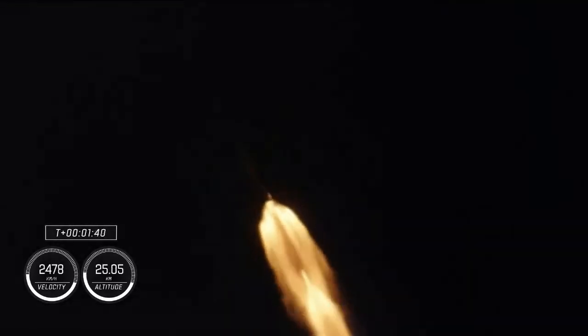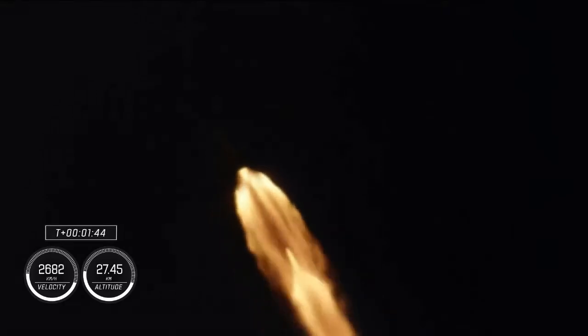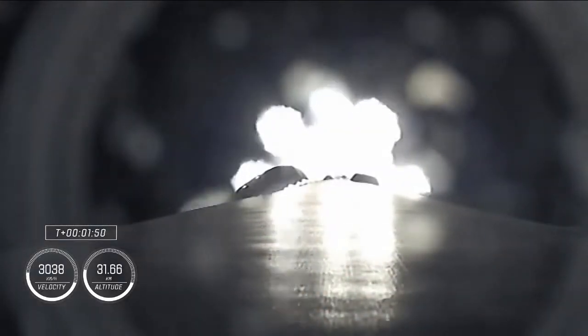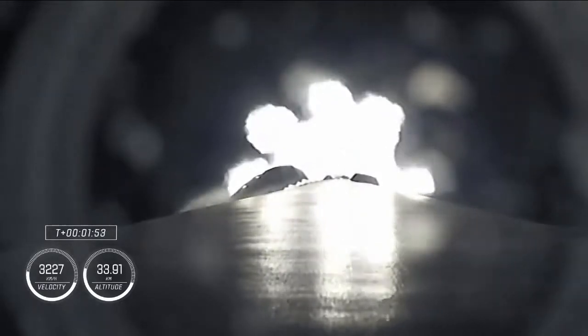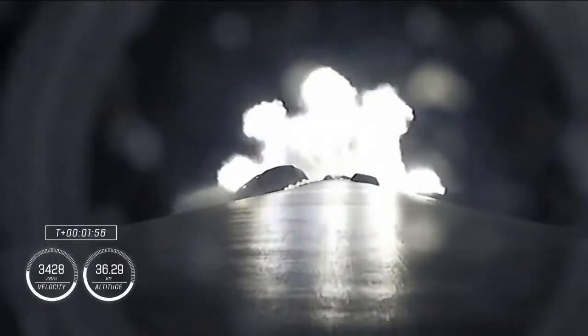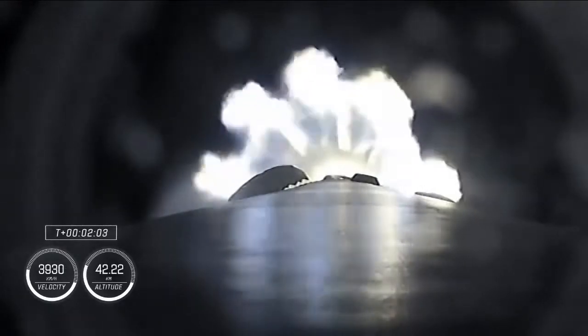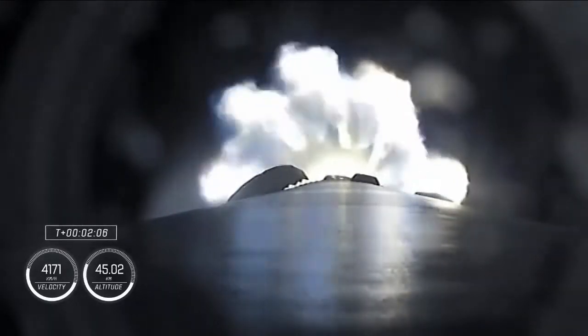We've just entered Stage 1 Bravo abort mode, which will take them through the end of the first stage burn, just before second stage activates off the coast of North Carolina. At T-plus 1 minute 40 seconds, Dragon and Falcon 9 are traveling 709 meters per second. MVAC chill is underway on the Merlin vacuum engine, the second stage engine being prepared for ignition coming up in just over 30 seconds.